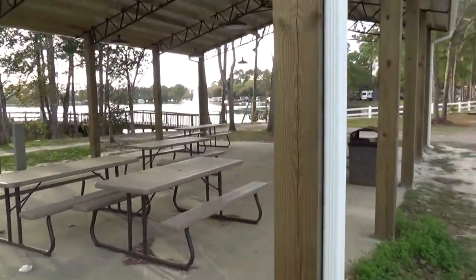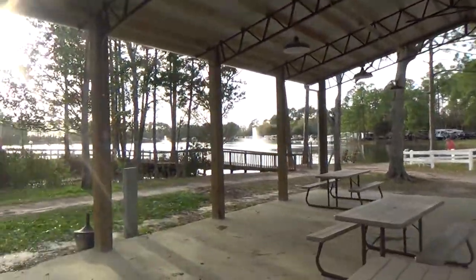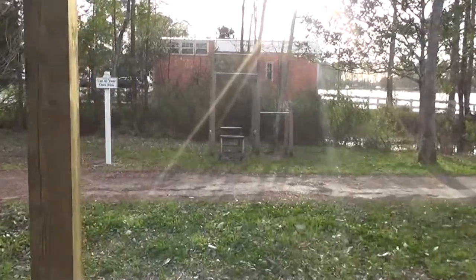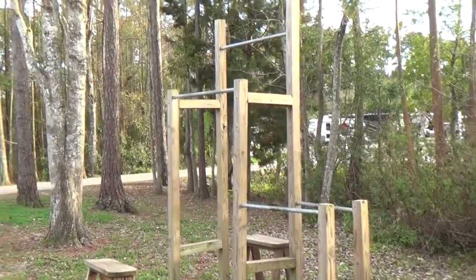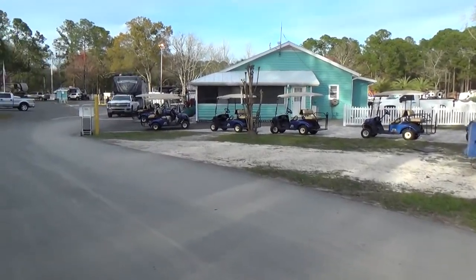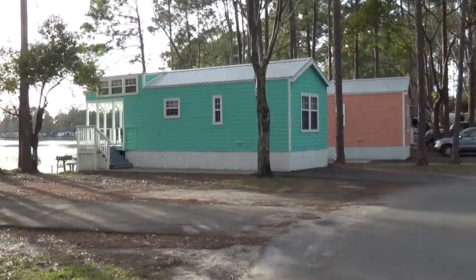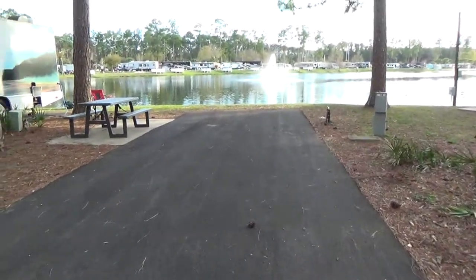In addition to the seating around the clubhouse, there are pavilions and trails along the lake. They have plenty of golf carts to rent. The park is huge, so be sure to rent one if you plan on getting around quickly without getting into your tow vehicle.